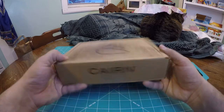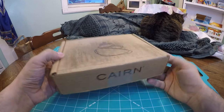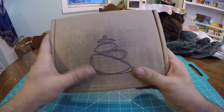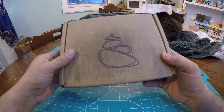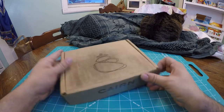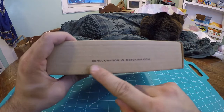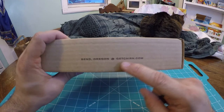I've been getting these for a while, at least over a year now. This is December 2016 — the last box for the year. The box shows a good amount of wear and tear; it isn't crushed but was obviously scuffed at some point. A lot of packages are going through the mail right now because it's the holiday season. Cairn Box is a monthly subscription box geared towards backpackers, hikers, and campers. It comes from Bend, Oregon, and you can find more at GetCairn.com.